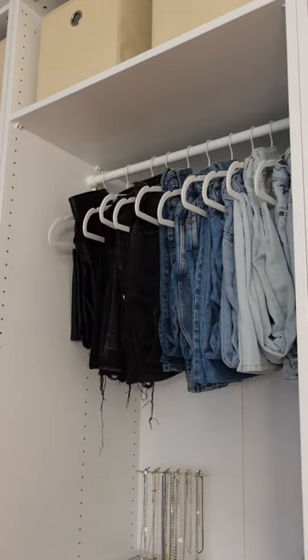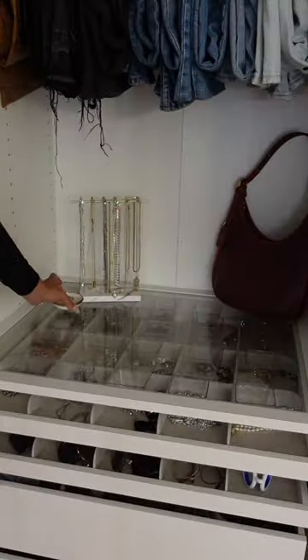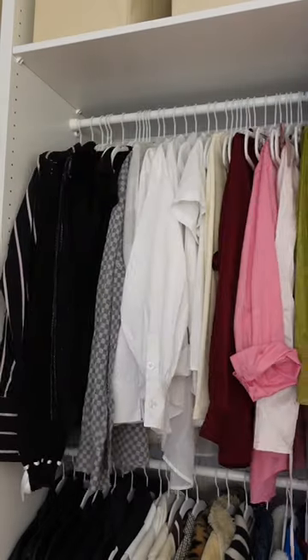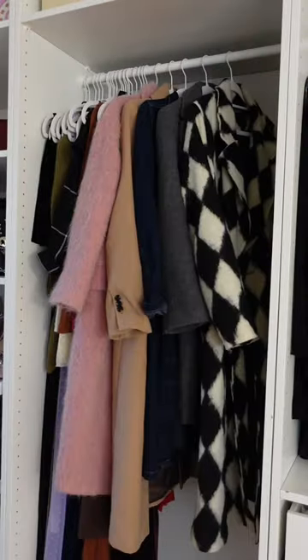It's also always been my dream to hang up my jeans, so we are living the dream today. Over here I just have shirts and jackets, and then over here we have long dresses and long coats.